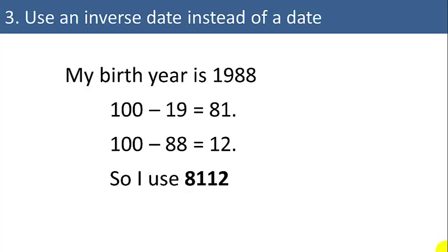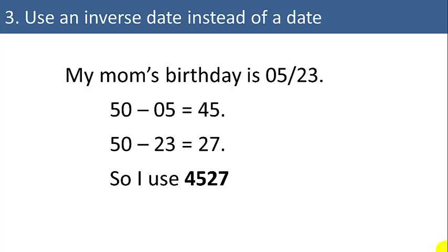But if I take 100 minus 19 equals 81, and 100 minus 88 equals 12, I'll use 8112 for the number part of my password — it is much harder for a hacker to guess. If I want to use my mom's birthday, I might use 4527 instead of 0523 by transforming the date using a minus function.